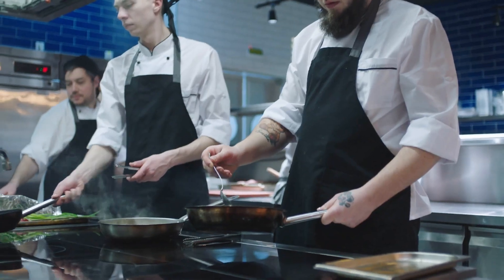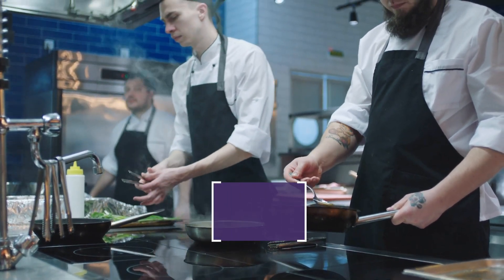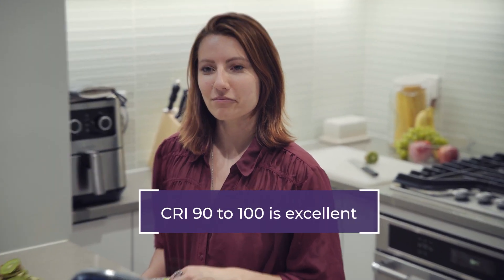Most people want their light sources to reflect the qualities of natural light. In situations where that is the case, look for light sources with a CRI of 80 or higher. Light sources with a CRI of 80 to 90 are considered good, while a CRI of 90 to 100 is excellent.